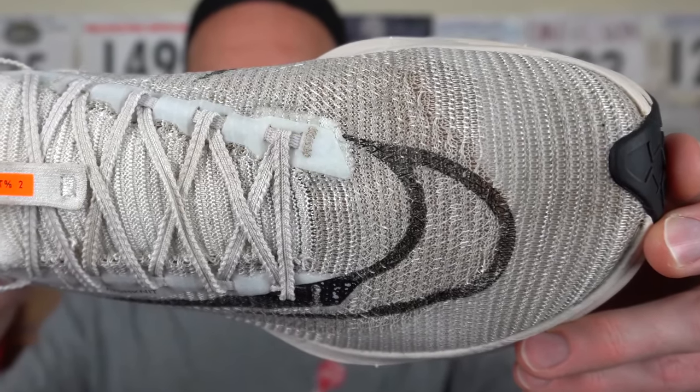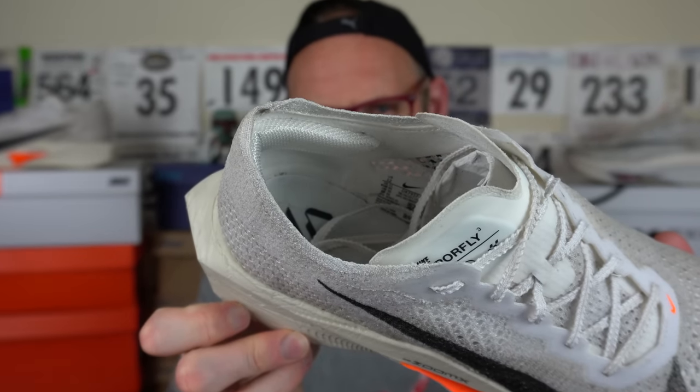The Alphafly Next% 2 fits a whole lot better in the toe box for me than the Vaporfly 3. You don't need huge tension in the laces to get a really good lockdown — in fact you barely even need the laces at all. If you can shoehorn this one on, it isn't going anywhere. The Vaporfly 3 feels quite generous and cavernous in the toe box area. I think the Alphafly 2 is a much better fitting shoe, though I don't think either of them are perfect.